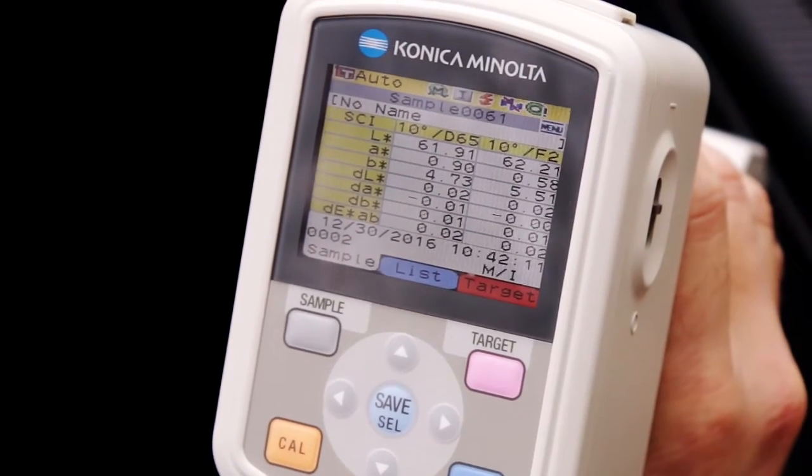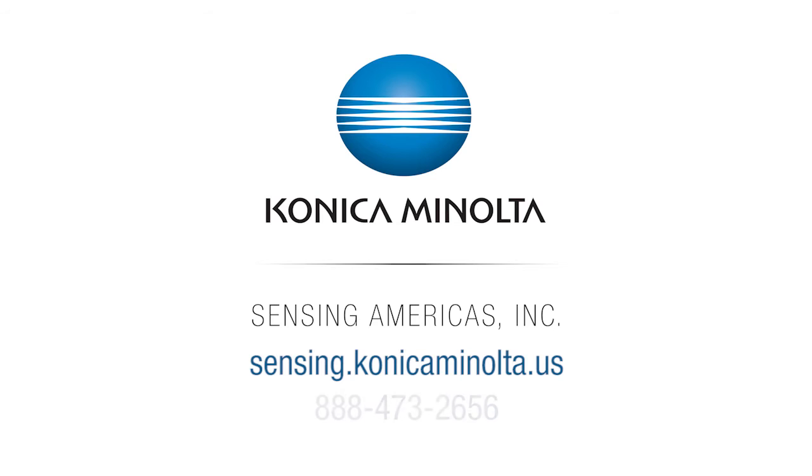To learn more about how Konica Minolta Sensing serves your industry, visit us online at sensing.konicaminolta.us or call 888-473-2656.